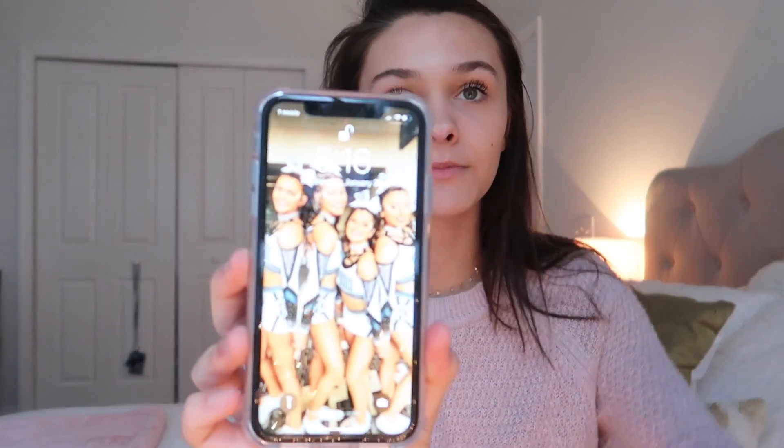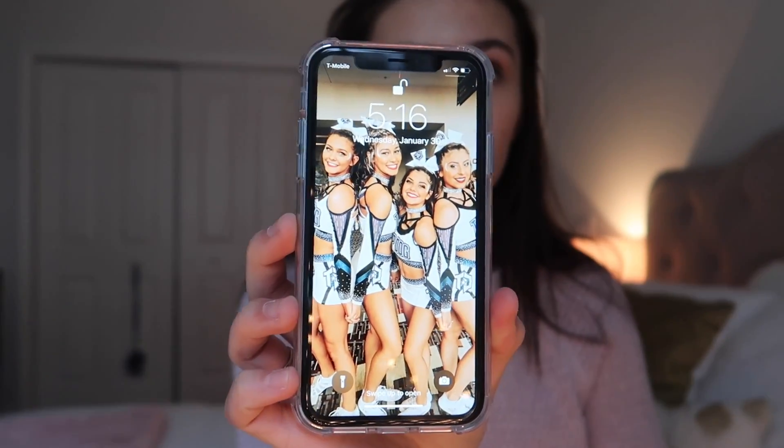I'm going to go over my case. I have a clear case on because why would you want to cover up this beautiful blue? I just added some pretty features myself — I have this sticker, which is kind of unique, and then I have a pretty rose that I thought was really pretty, and then I added a polaroid of me and some of my cheer friends.